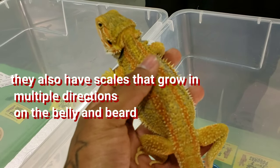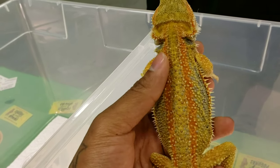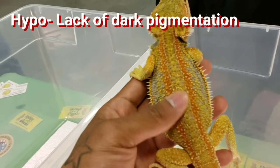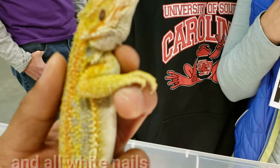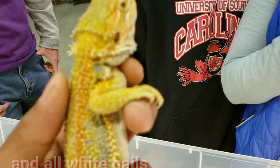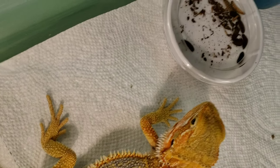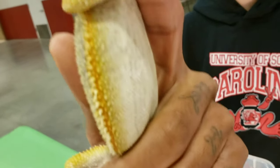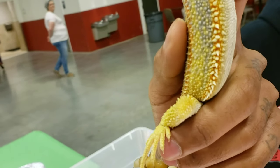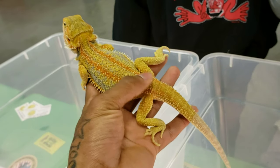A lot of times it'll offer this blue barring that you see on the side. This guy is a hypo genetic stripe Dunner citrus. Breaking all those genetics down: the hypo refers to hypomelanism, which is a lack of dark pigmentation, meaning he's going to have a pastelish color. Another indicator — if you look closely at his nails, he has all white nails. Compare that to this one right here, who has black nails. And he's also a genetic stripe, so that straight stripe going down his back is the genetic stripe gene.